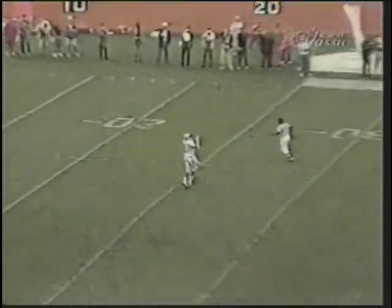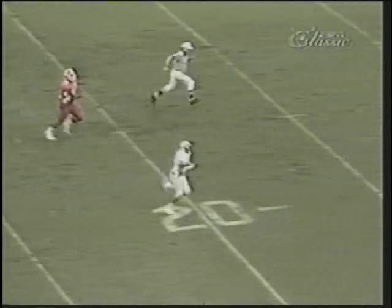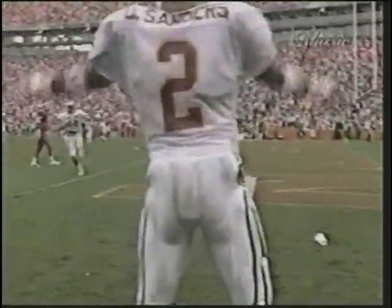He walks it in. Now it'll be Deion Sanders from the 24. In the middle, twists his way, finds an alley. It's going to be a touchdown, Florida State — Deion Sanders. There are no penalty markers down.